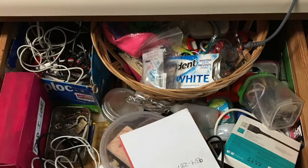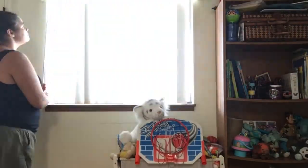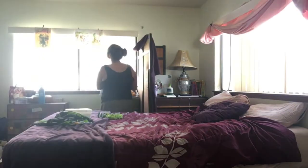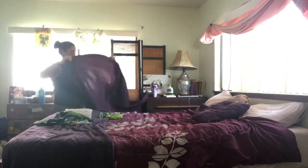Here are the before shots of my small living space. I share a room with my toddler, as well as the kitchen and dining areas — that's my small space. Today I'll be focusing here.